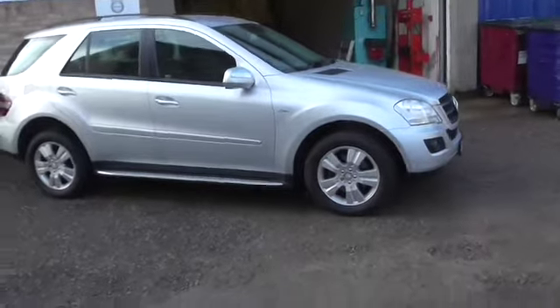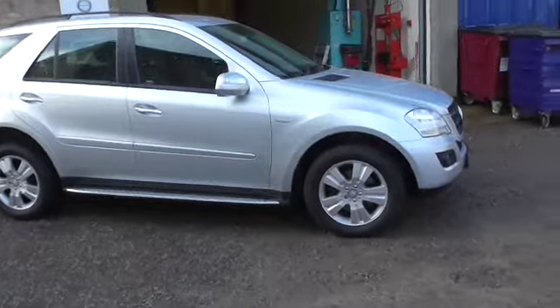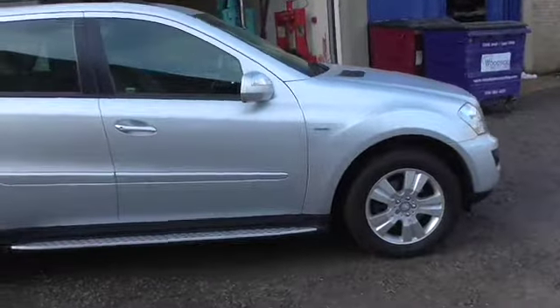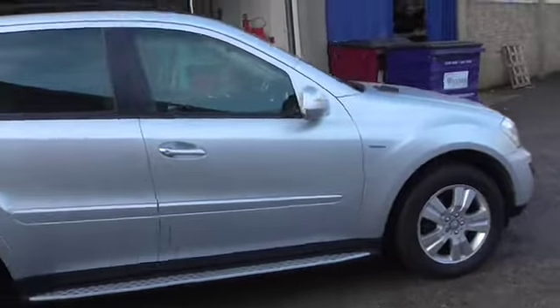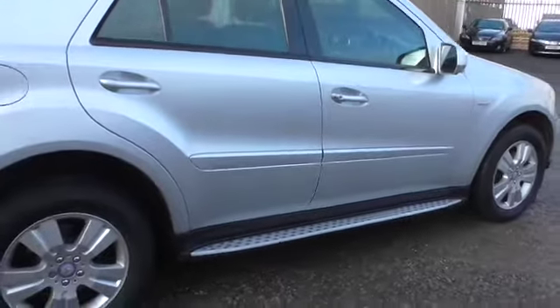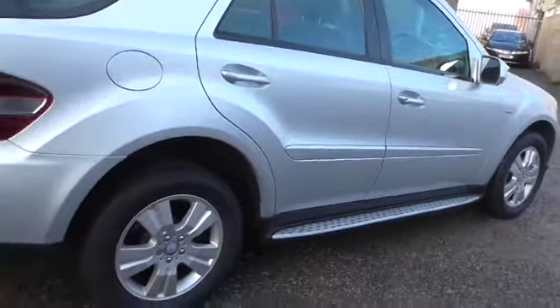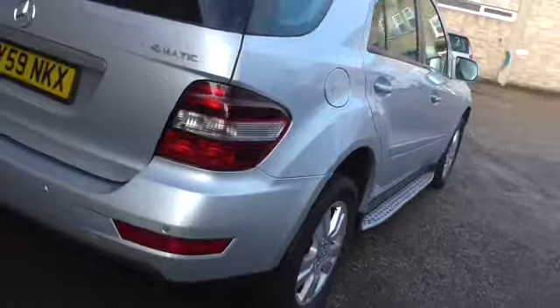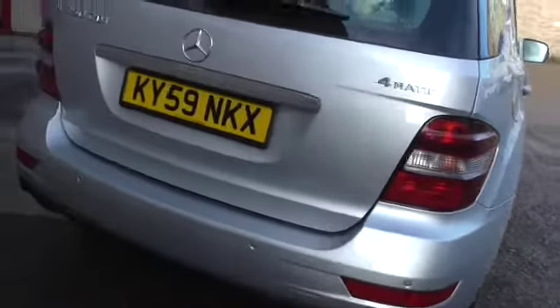Welcome to Calcutt Cars. We're pleased to offer this 2010 59-plate ML350 SE. If you don't know anything about us, go to www.reviewcentre.com and search Calcutt Cars — you'll see there are 160 or so reviews about us, how we do business and the cars that we choose to sell.